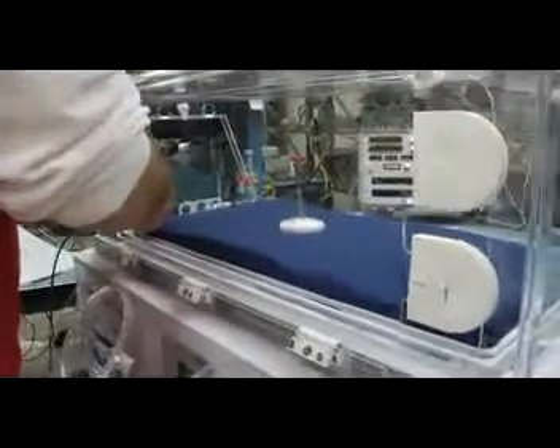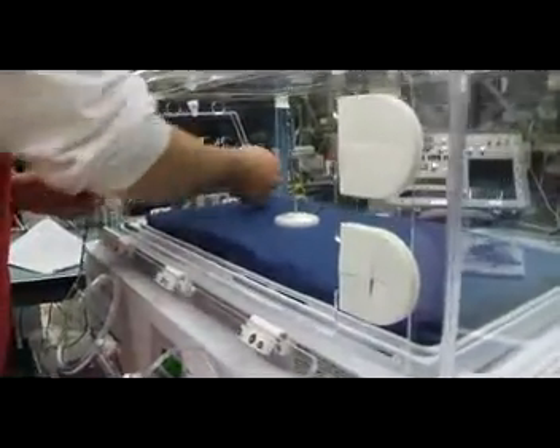My name is Angel Delgado. I am a test technician for International Biomedical. This is an incubator — basically it keeps babies warm.